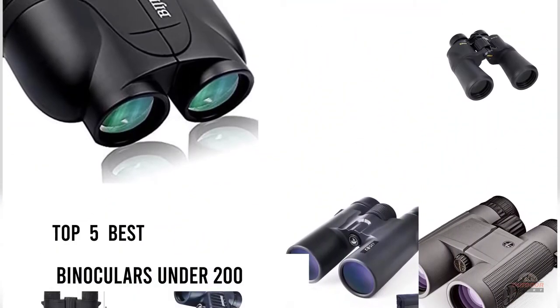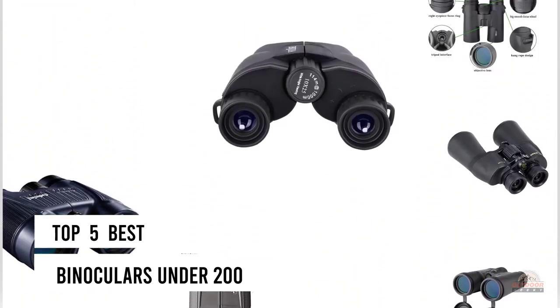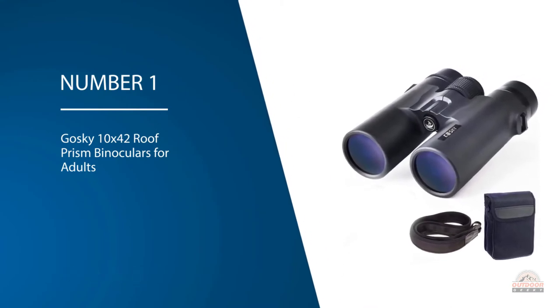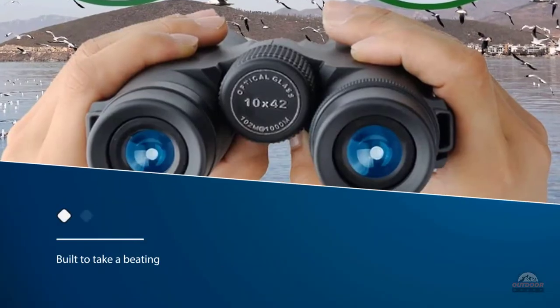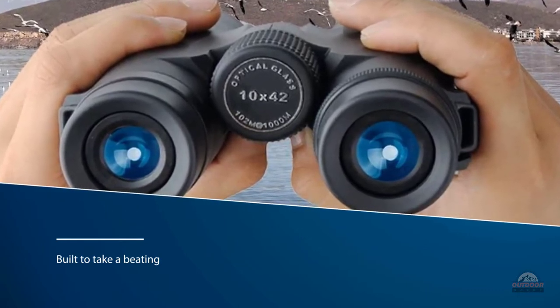If you are looking for the best binoculars under $200, here is a collection you have got to see. Number one, most popular: the Gosky 10x42 roof prism binoculars for adults. Our top pick for best binoculars for the money is the Gosky 10x42 roof prism binoculars. These come full of features, are built to take a beating, and deliver good images, which is really what matters.